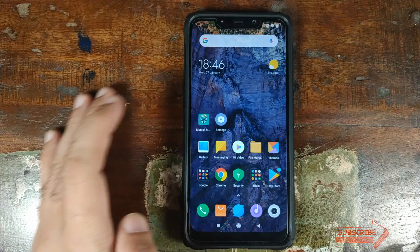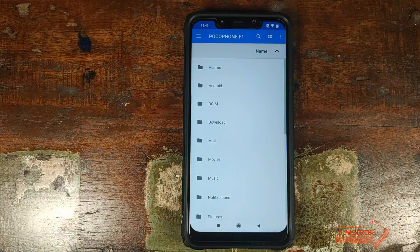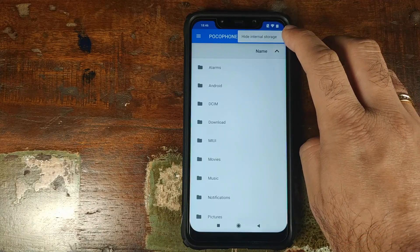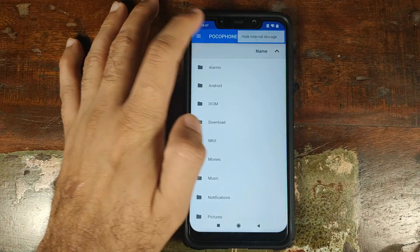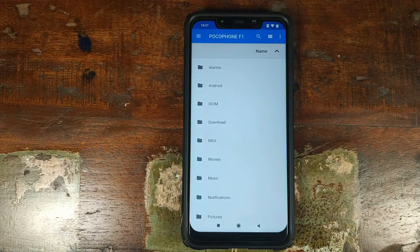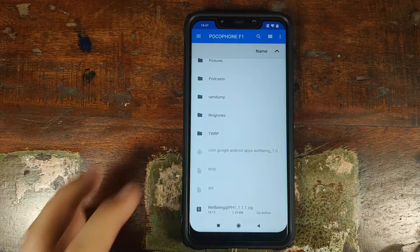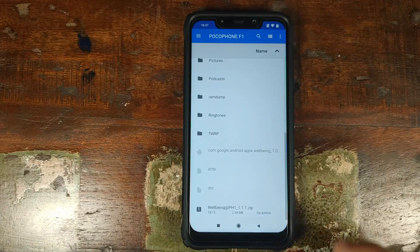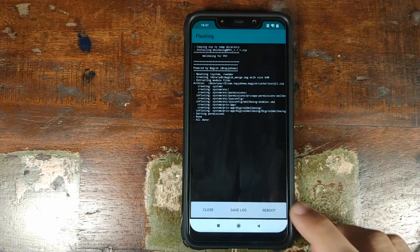Next, open Magisk Manager, click on the three-bar menu on the top left, click on Modules, click on Add, and it will open the file manager. Click on the three-dot menu on the top right and make sure you see Hide Internal Storage. Once done, click on the three-bar menu on the top left and click on Poco Phone F1. Navigate to the folder where you downloaded the wellbeing Magisk module — in my case it is in the root directory, but if you downloaded it on your phone directly it will be in the Download folder. Select the wellbeing zip file. Magisk will now install it. Once installation is done, click on Reboot.